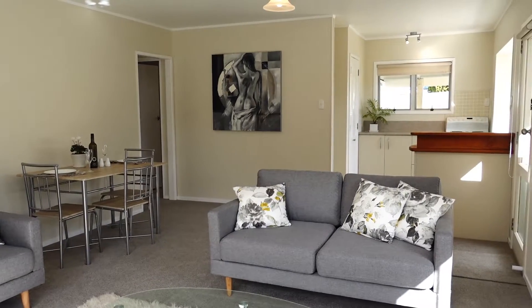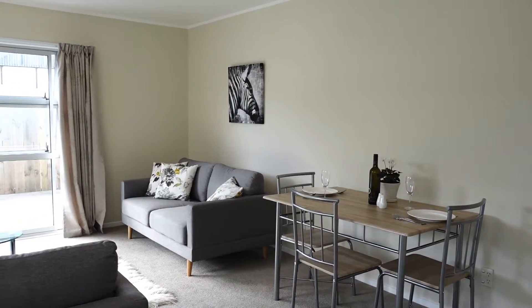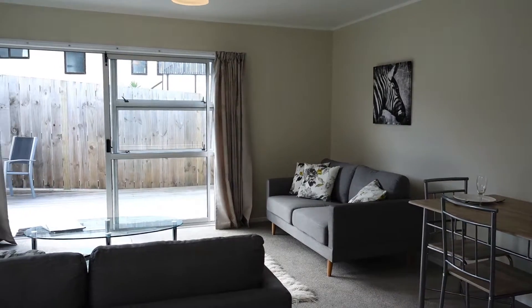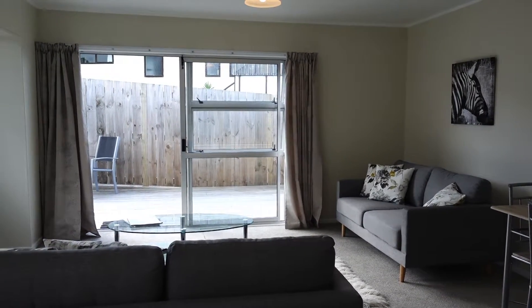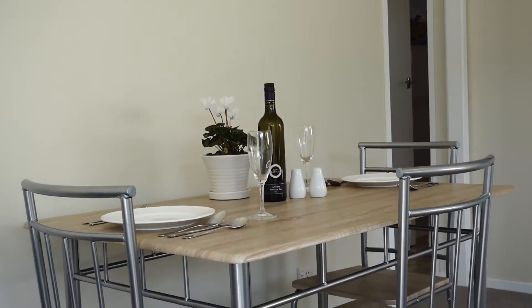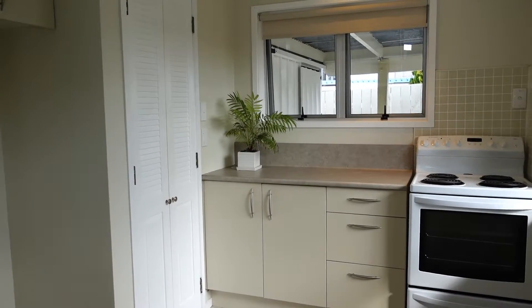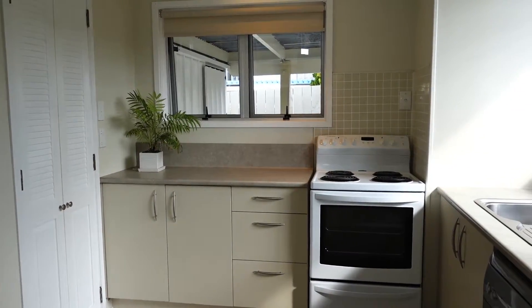Whether retiring or downsizing, this home is the one you've been waiting for, with tasteful modern interior throughout, brand new carpet, two bedrooms, solid block construction, all on a flat, easy care site. What more could you ask for? And it's only meters away from the shops.